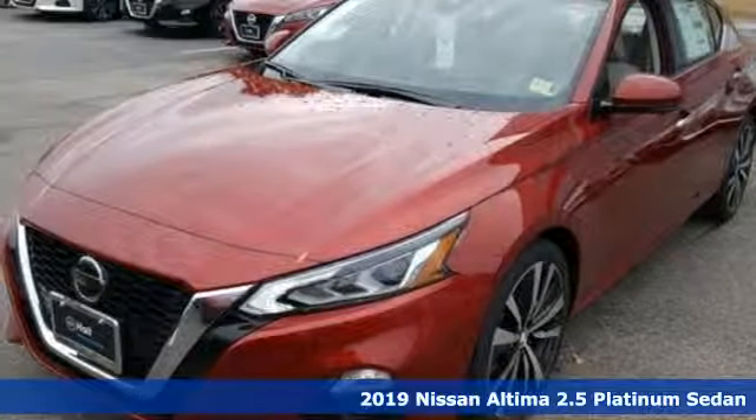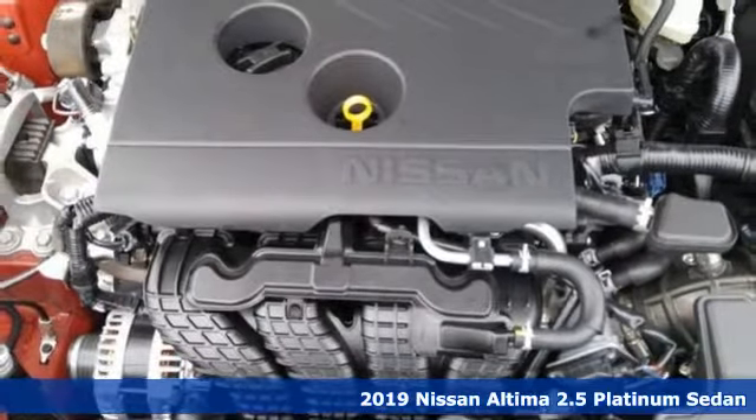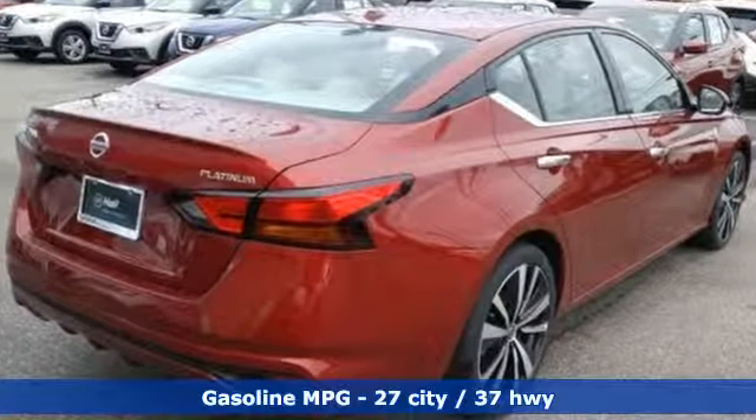It's a new 2019 Nissan Altima. This sedan comes equipped with a suite of standard safety, driving, and convenience features aimed to inspire certainty behind the wheel. It boasts an impressive list of features like these.